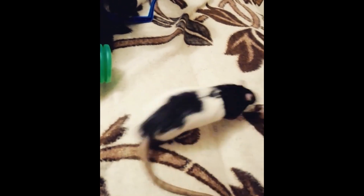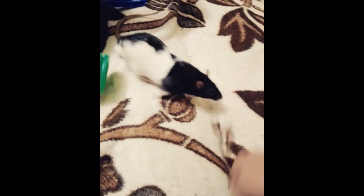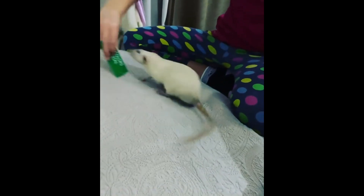Many people have misconceptions about the tails of rats. They're often perceived as cold, slimy, and gross appendages. However, any rat owner can tell you that this is definitely not the case. They're actually not slimy or cold at all and feel much like your own skin.